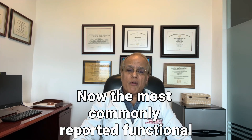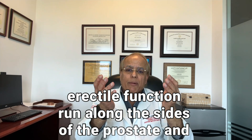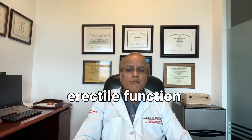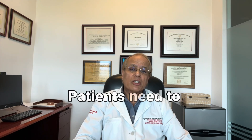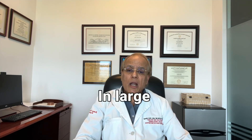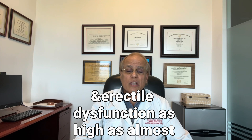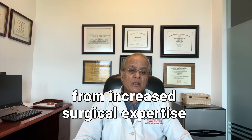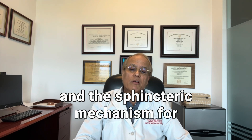The most commonly reported functional side effects of RALP are urinary incontinence and erectile dysfunction. This is because the nerves responsible for erectile function run along the sides of the prostate and can often be damaged at the time of surgery. Pre-operative urinary and erectile function have a large bearing on predicting postoperative outcomes. In large population-based studies, urinary incontinence has been reported as high as 30% and erectile dysfunction as high as almost 70%. Patients need to have realistic expectations.